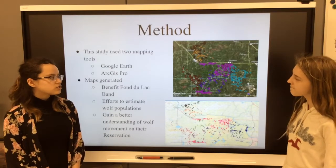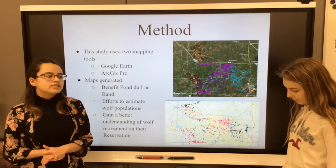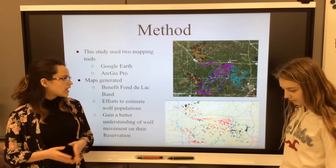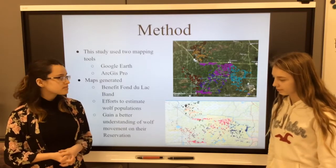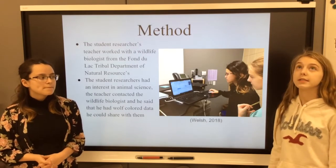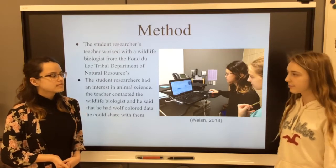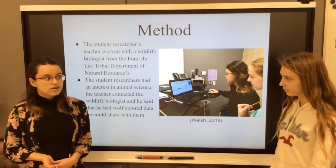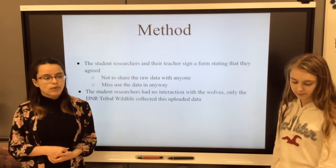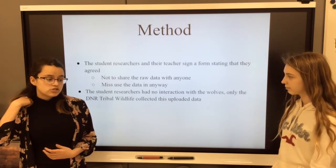In this project, we compared Google Earth and ArcGIS Pro together, and we tested the distance wolves traveled per month between July and February, and we used six different packs. We got our data from the DNR Tribal Wildlife Division and Mike Schraig from Von Delac Department of Natural Resources. The first thing we did was sign a form saying that we would not misuse or give away any of the raw data. All the data that we obtained was at least two weeks old.